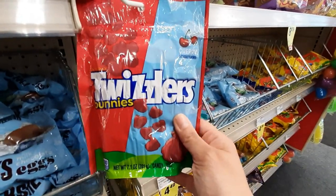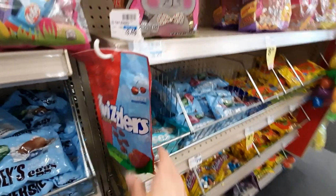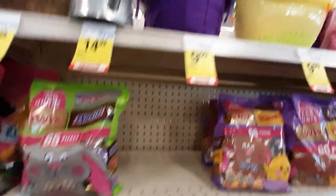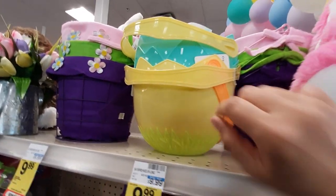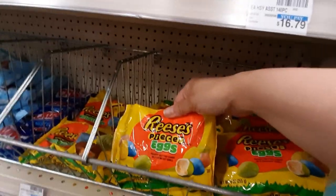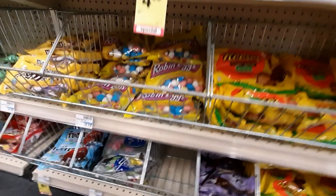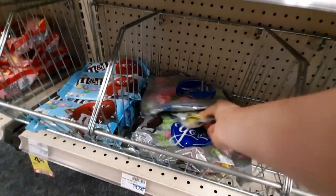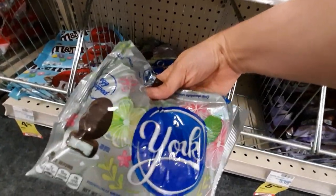Oh my gosh, you guys — these are the best things ever. I love them. They remind me of Twizzlers Nibs from like a billion years ago. I like this one — it's like an egg. Cute. Reese's Pieces eggs. That's a bunch of candy. York Peppermint Patty eggs.